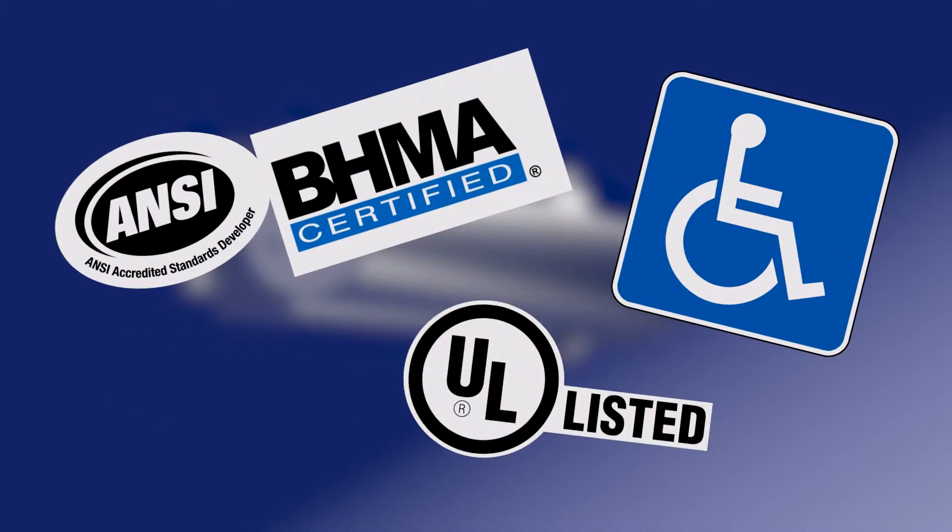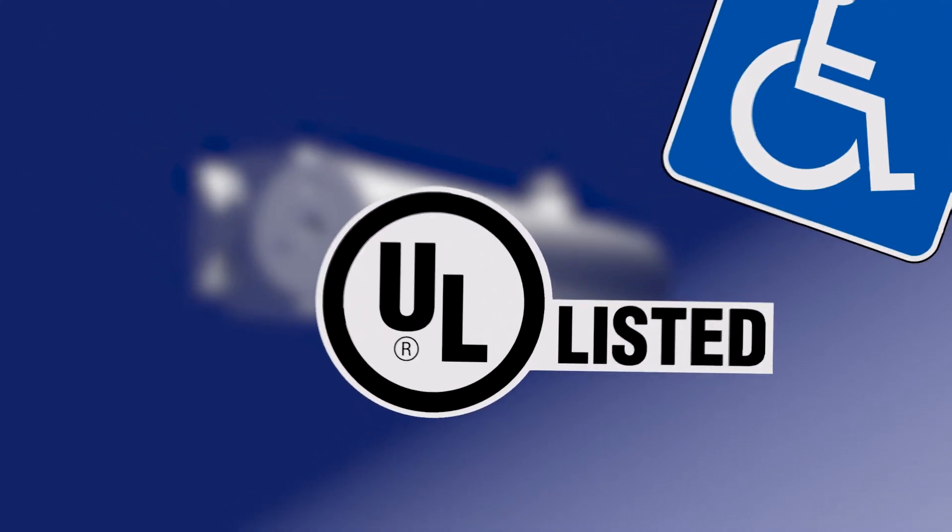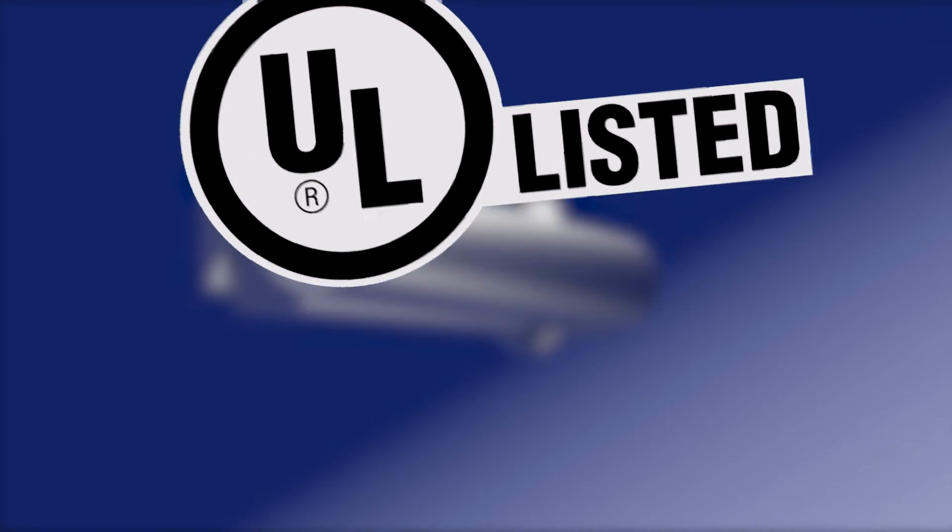The LH816 is Grade 1 ANSI BHMA Tested and Certified, ADA Compliant and UL Listed.